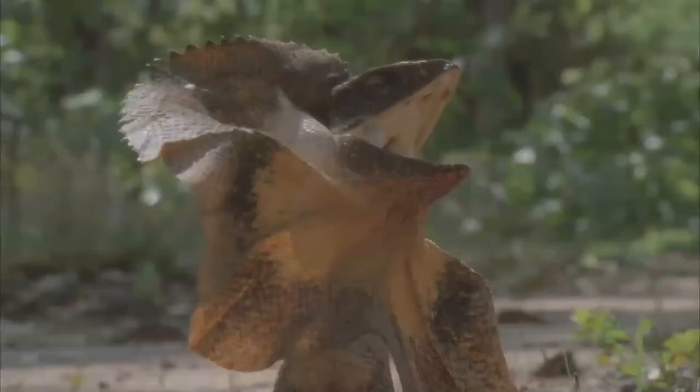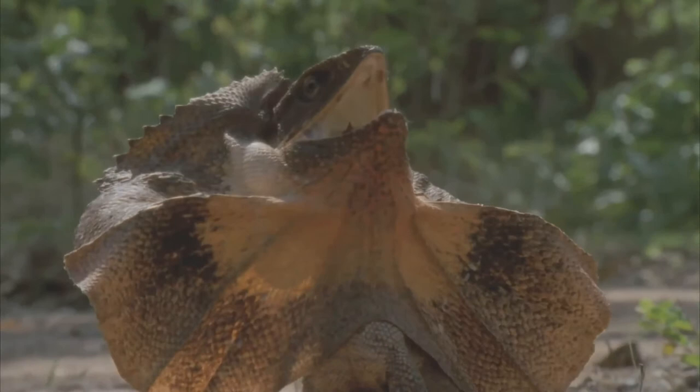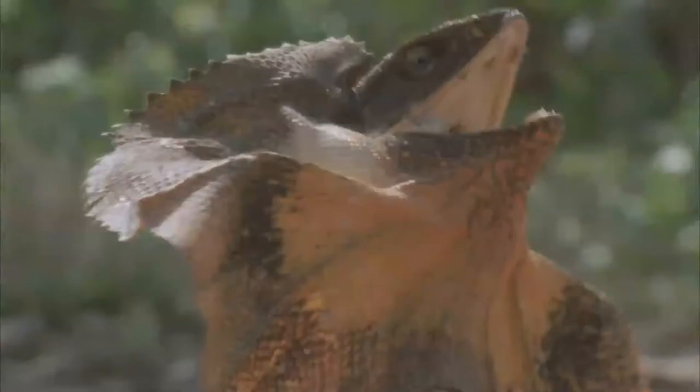Its diet consists mainly of insects and small vertebrates. Frill-necked lizards, or frillies as some call them, will occasionally eat plants as well, although this behavior is uncommon.